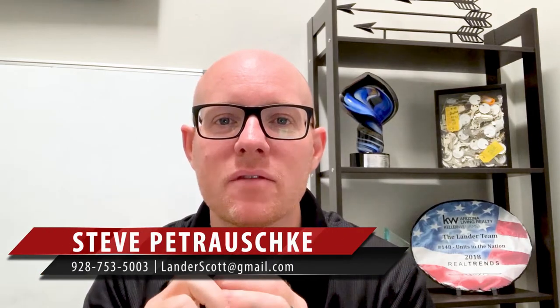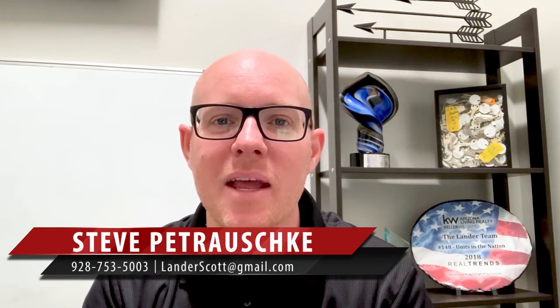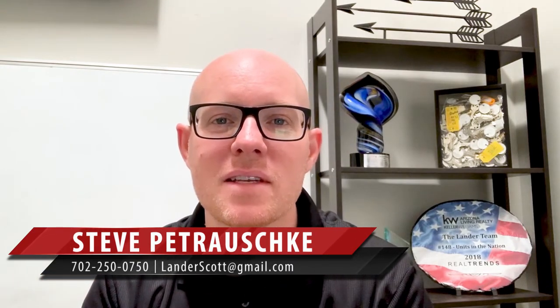Those are three things I would encourage you to do: check your doors and windows, make sure you check your heating system, and also clean out your chimney. As winter approaches, I want to encourage you to make sure you do all those and stay warm this winter. Thanks so much for choosing the Lander team and the Heritage Group — we are here to serve you not only as we finish up 2019, but also into 2020. Have a great day.